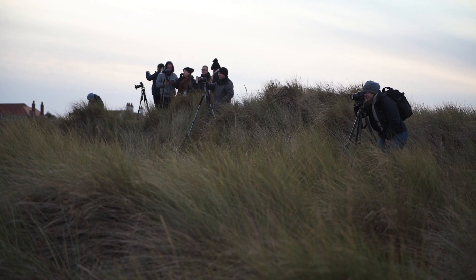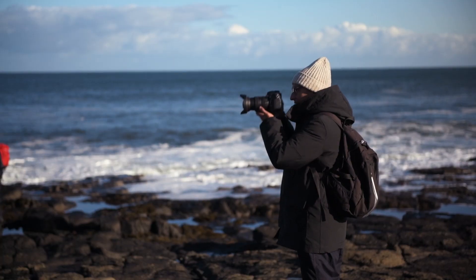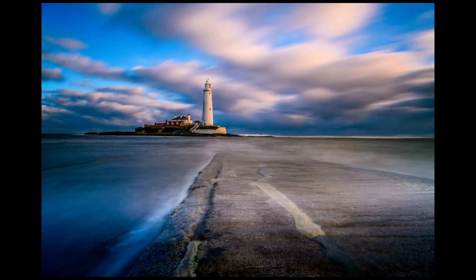Photographing landscapes in a group is fantastic because everybody sees the composition and the landscape differently — sharing ideas, sharing camera settings — and that's really what Nikon meetups are all about: getting together and shooting great images.